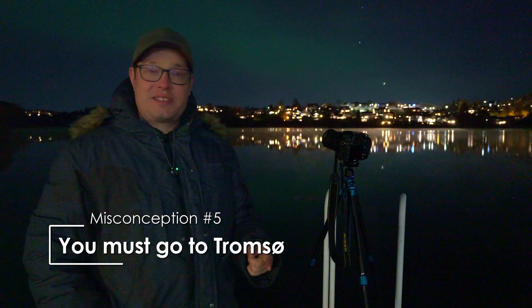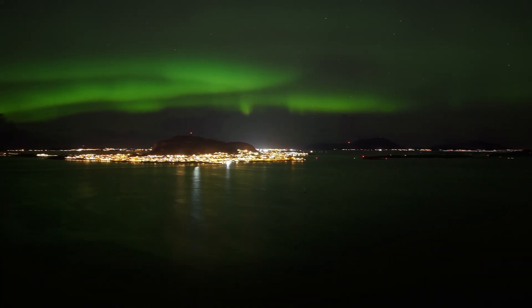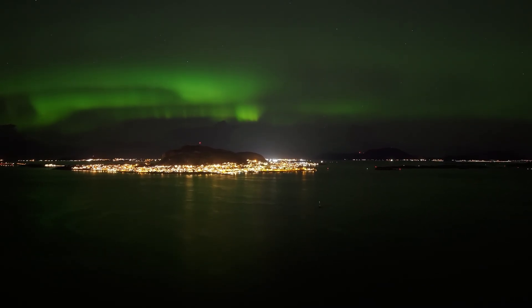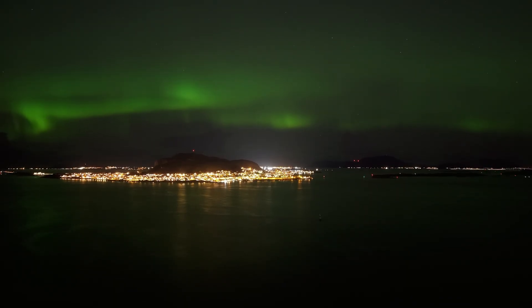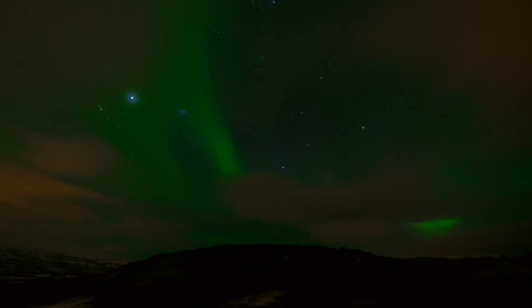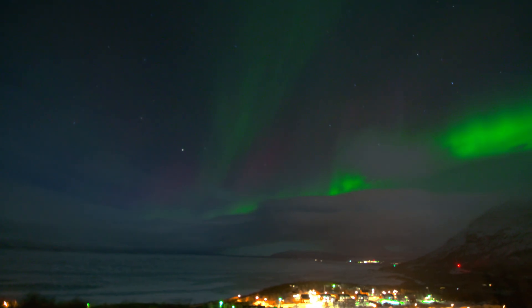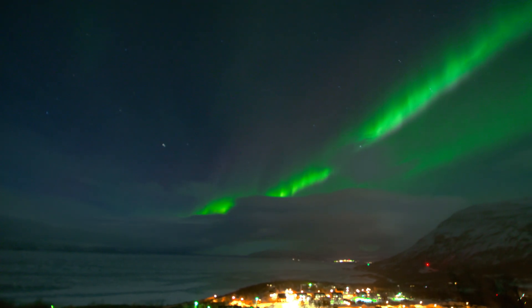The fifth misconception is that you need to go to Tromsø. But as you see, I'm not in Tromsø right now. The northern lights can be seen all over Norway, but if you want the best chance of seeing them, you should be in Northern Norway. Tromsø is popular because it's easy to reach and offers a variety of activities. However, Tromsø doesn't guarantee clear skies — the last time we were there, the aurora appeared every night, but clouds obscured the view three out of four nights. There are places with statistically better weather, such as Abiskø in Sweden, known as the blue hole in the sky, where the shape of the mountains causes clouds to dissipate more frequently.